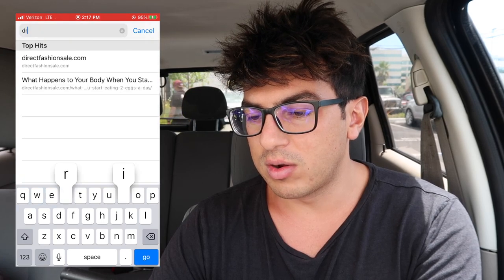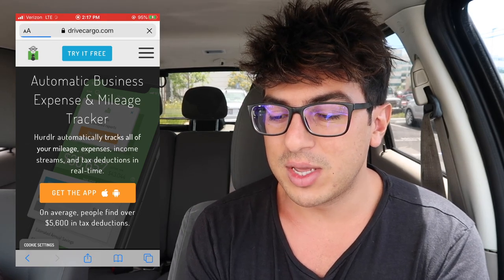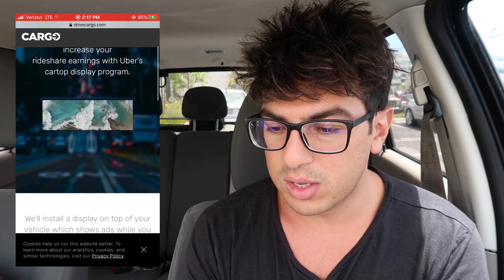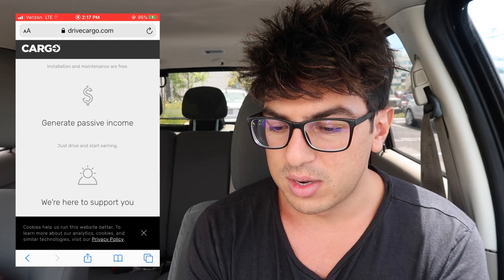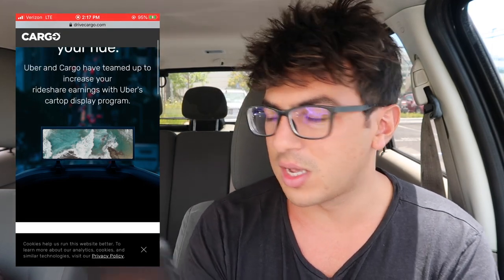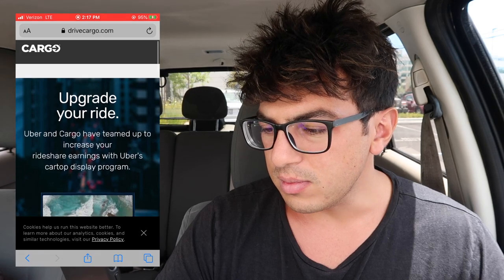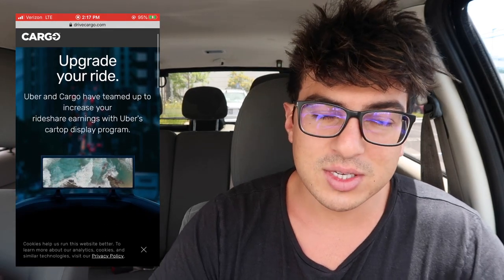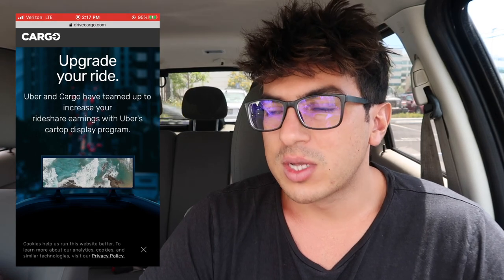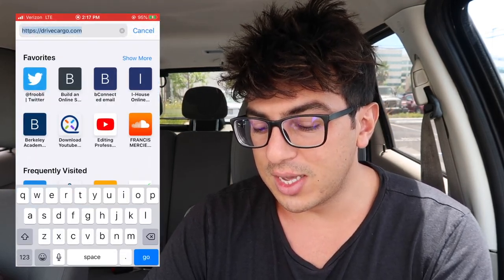The next one is Cargo — actually they switched their business model. They used to have snack boxes in your car but they found they weren't making that much money with it, so now they install an ad on top of your car. You can increase your rideshare earnings with this. This company is partnered with Uber, making them the most legit — if you go into an Uber hub, most likely Cargo will be there and they'll have answers because they work with Uber.